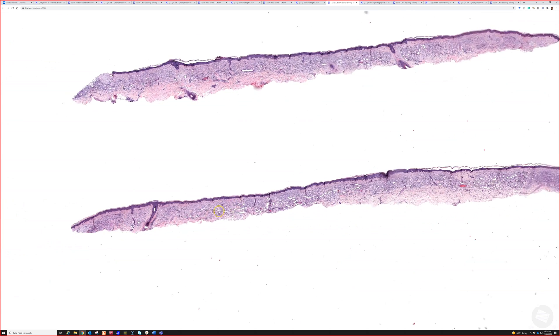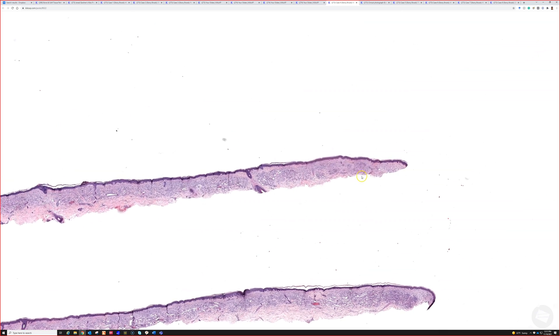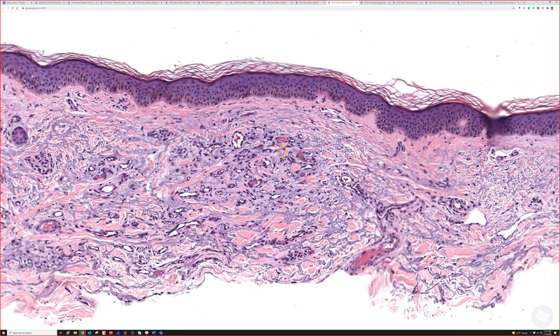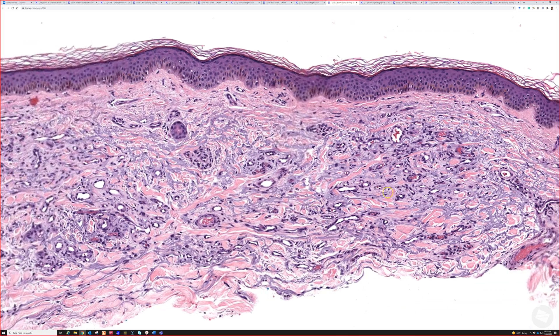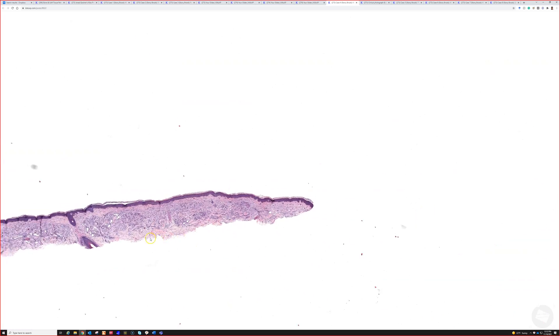These are an interesting entity, they're benign, and no further treatment is needed. At the edge you can see there's a little cluster of smaller vessels here too, just to give a different viewpoint.